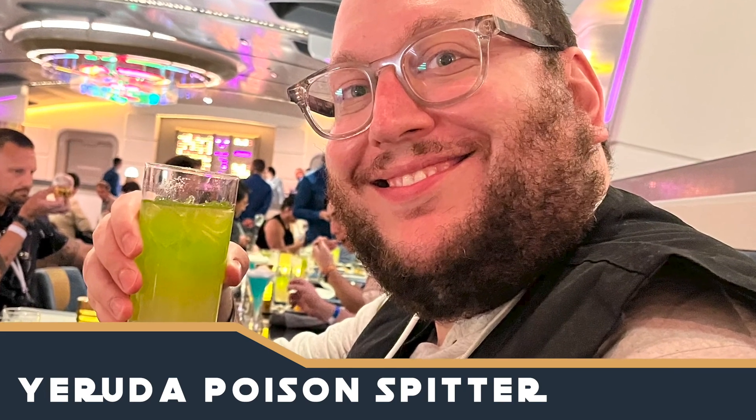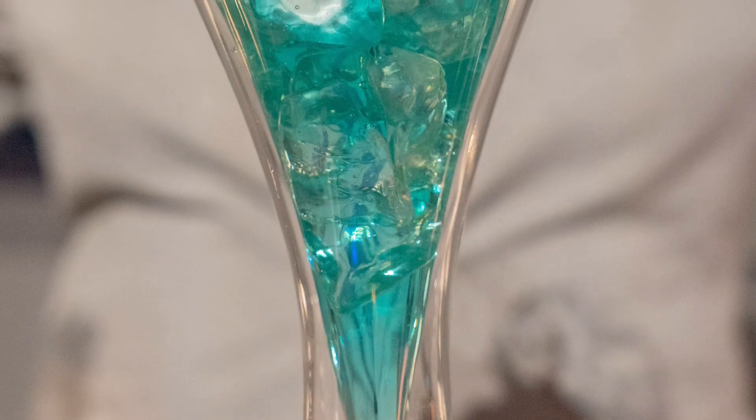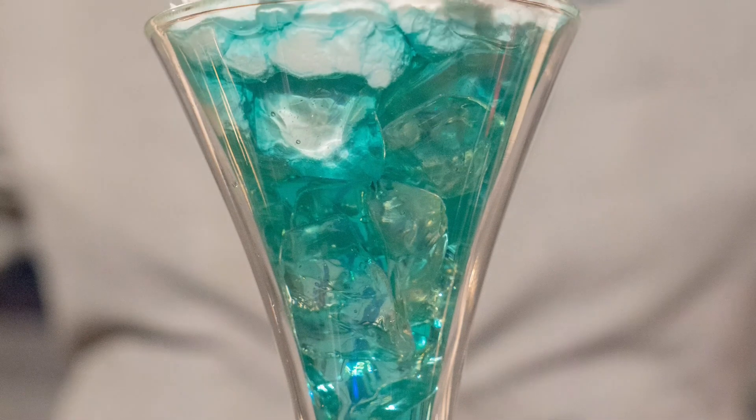The Hoth Icebreaker is another drink we tried — a lemony, vodka-based drink with a show-stopping presentation and a fabulous glass topped with foam and sugary ice.